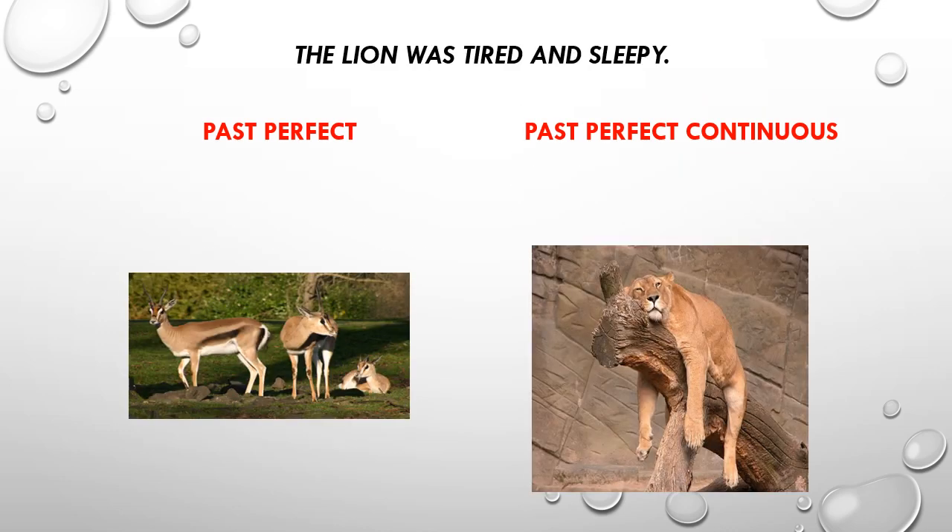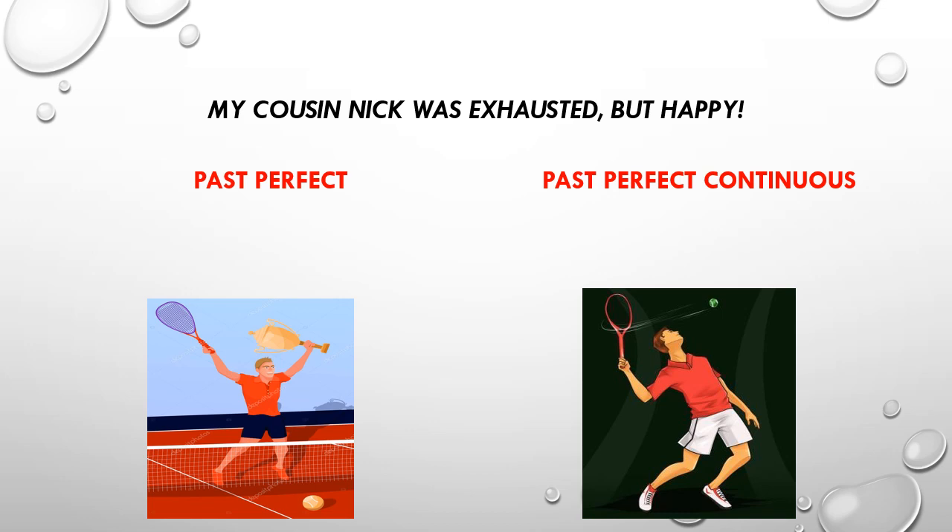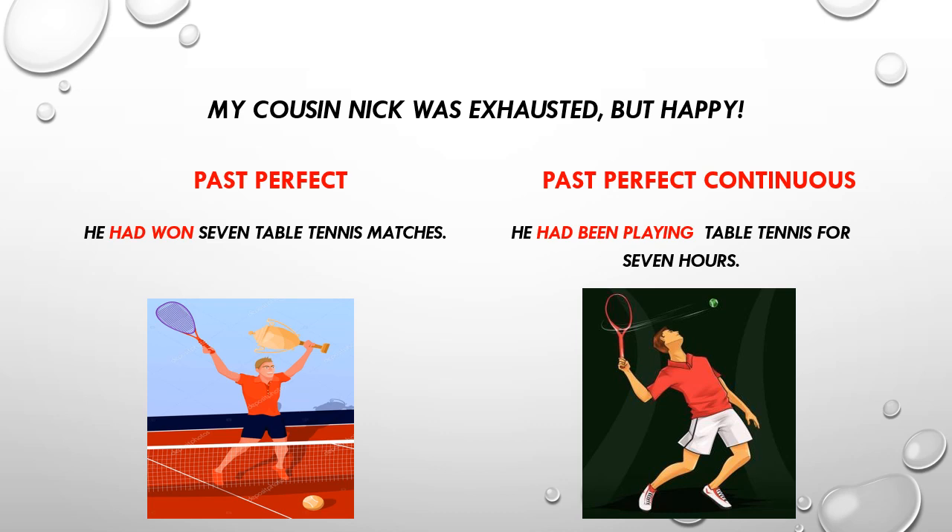The lion was tired and sleepy — it had eaten three little poor gazelles, and it had been hunting for three hours. My cousin Nick was exhausted but happy — he had won seven table tennis matches, and he had been playing table tennis for seven hours.